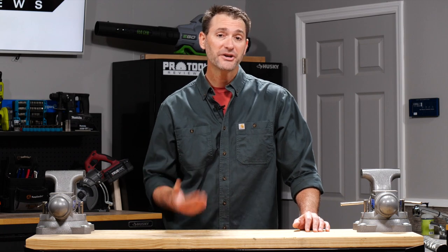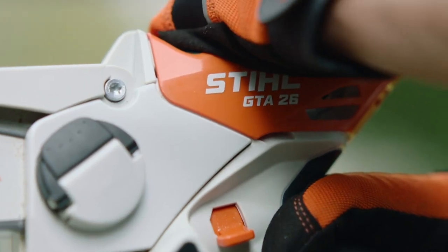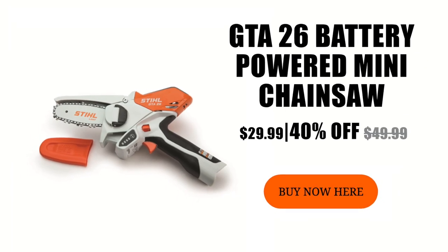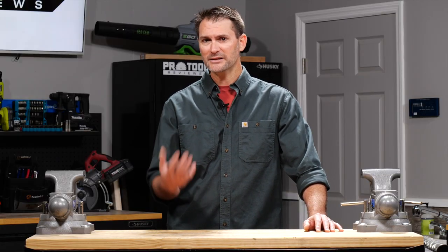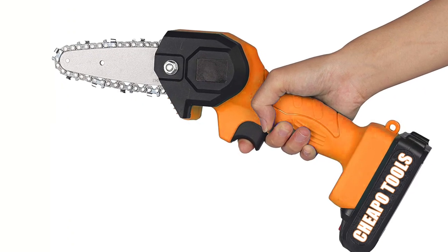Unfortunately, the design is so enticing, and it's been so hard to find these in stock, that it's given rise to some knock-off products and questionable advertising tactics catching people in scams. One of the most common schemes takes you to a legit-looking page, but when you order the saw at a crazy good price of $20 to $50, you wait weeks or months without the tool arriving. And if it does arrive, it's clearly a cheap knock-off — same color scheme, but not a Stihl, and made of much lower quality parts.